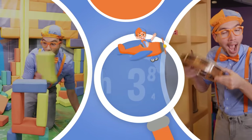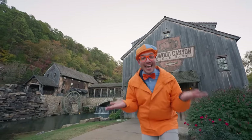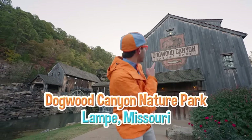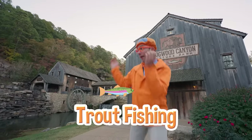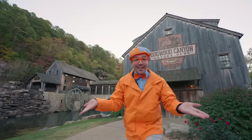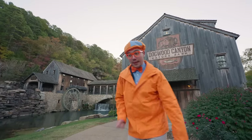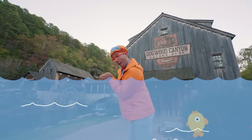So much to learn about, it'll make you want to shout! Hey, it's me, Blippi! And today we're here at Dogwood Canyon Nature Park in Lampe, Missouri. Here you can go trout fishing! It's so much fun to see fish, catch fish, and release them safely back into the water, so they keep on swimming and having fun. Let's go find a creek and some fishies!